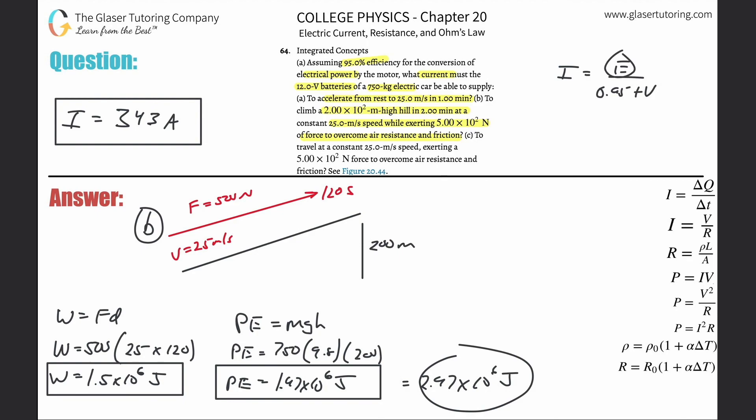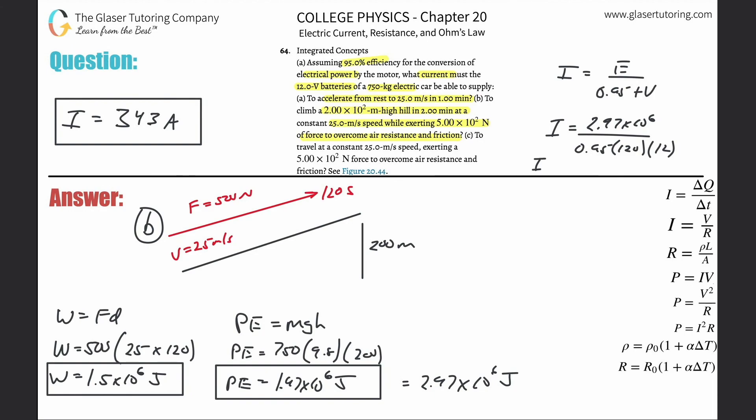That's the value we're going to plug into the formula. So I = 2.97 × 10⁶ divided by (0.95 × 120 × 12). Remember the time here is 120 seconds, not 60 like before. Calculating: 2.97 × 10⁶ / (0.95 × 120 × 12), we get a value of about 2.17 × 10³ amps. That takes care of part B.